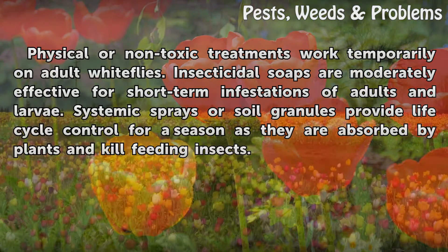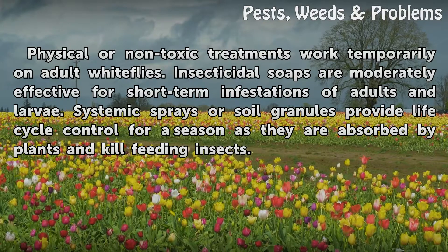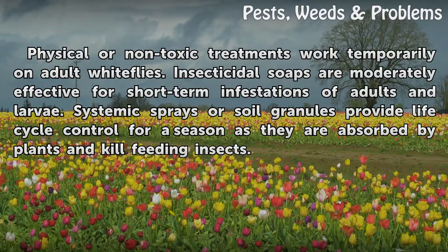Physical or non-toxic treatments work temporarily on adult white flies. Insecticidal soaps are moderately effective for short-term infestations of adults and larvae. Systemic sprays or soil granules provide life cycle control for a season, as they are absorbed by plants and kill feeding insects.